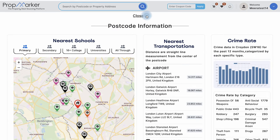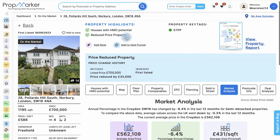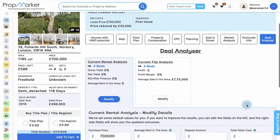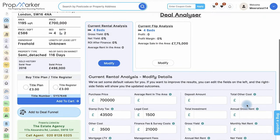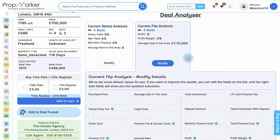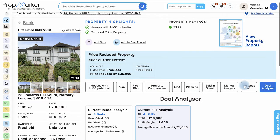This property is currently listed at a reduced price, lower than its original listing or market value. To view its price change history, simply click on the Reduced Price option in the property highlights. The Deal Analyzer tool assesses property investment potential, whether for rent or flip, considering factors like ROI and yield. PropMarker also provides safety information on crime rates and demographics.